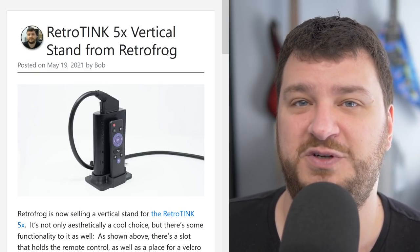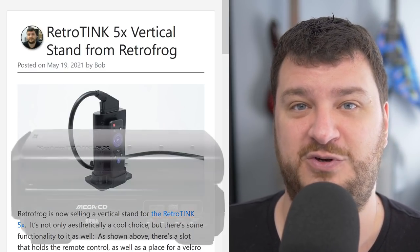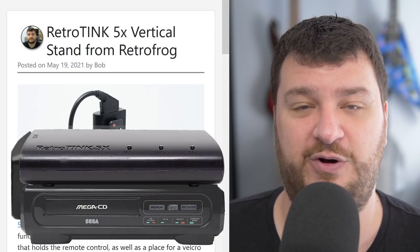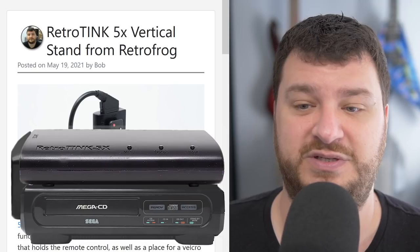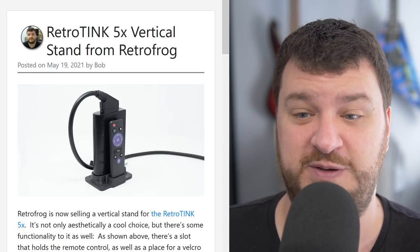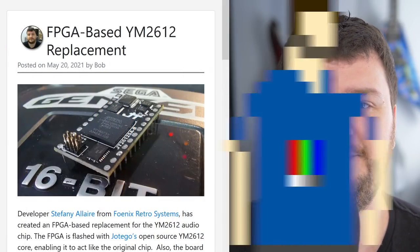I'd love to see something like a Genesis 1 / Sega CD1 combo where you slide the Retro Tank 5x into a device that looks similar to a Sega CD1 for aesthetics, breaking out the SCART and maybe even adding VGA and composite connections to the back. Designing a 3D printed thing to work like that is really challenging, and routing circuit board traces without adding interference is even harder. But if you want a non-crazy idea available now, check out the Retro Frog vertical stand.